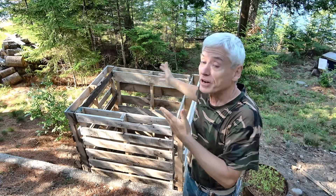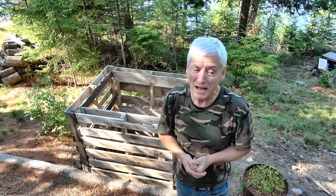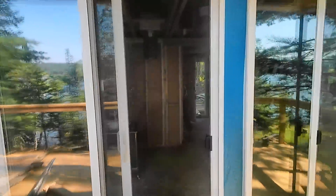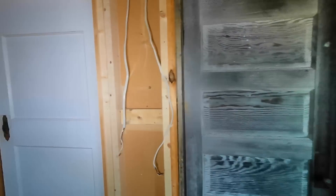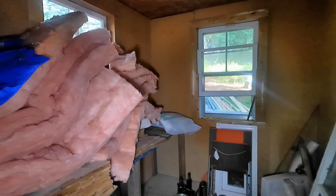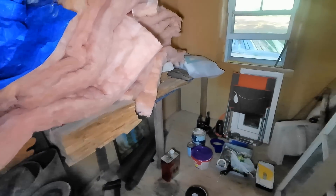Now that I have the compost bin, you'd think the next thing I'd want is the toilet — but not yet, because I still need a place to put the toilet and the bathroom. It's just not looking good right now. Let me show you — through the sliding doors of the deck, here's the main cabin; that's the bedroom door, and this one is for the bathroom. However, it's kind of a disaster in here — stuff all over the place, no room for a little toilet.